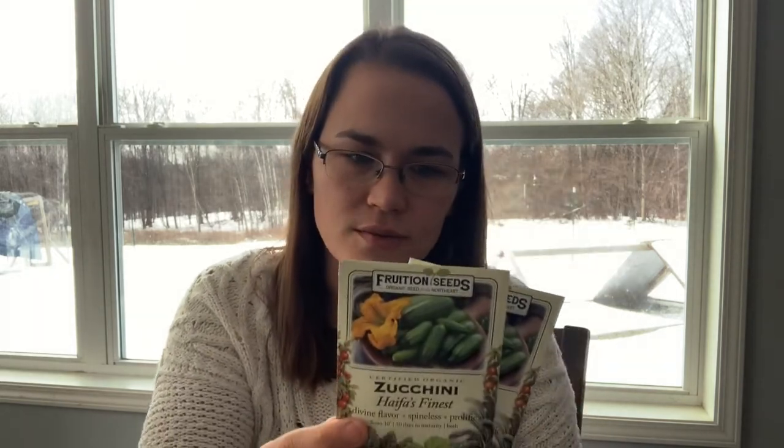Zucchini — Haifa's Finest is what it's called. If you've never looked up the story of this seed, I think it's really amazing. Basically, a husband and wife moved from the Middle East and were really disappointed in what zucchini was in the United States. They found a seed company that had zucchini they liked, until that company discontinued it. So they went to Fruition to get the type of zucchini they liked. And they've bred it since then — it was not open pollinated previously, and now it is open pollinated. Really cool.